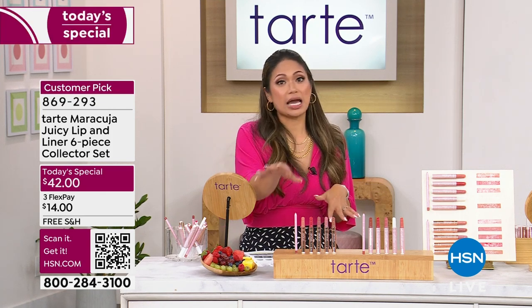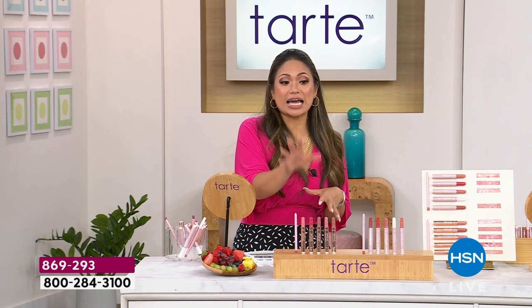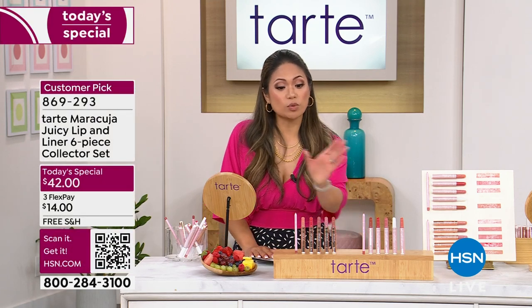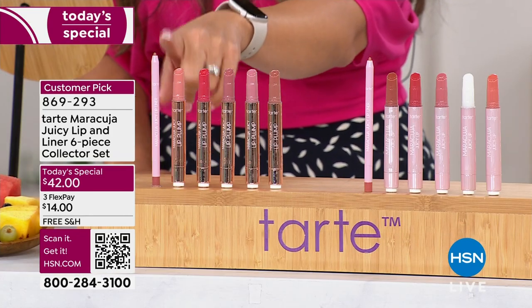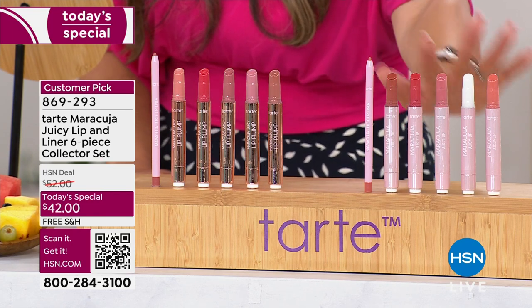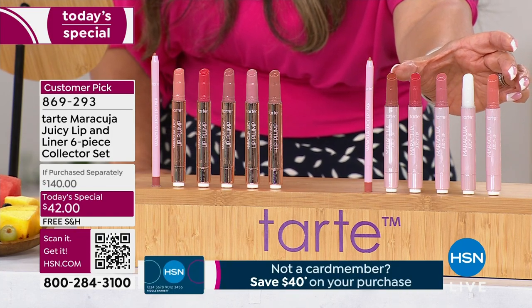This is just because of the relationship we have with Tarte. Our relationship with Tarte started back in November, just recently. You can't get this anywhere else — $140 value for just $42 today. When we break it down: you're literally paying for the lip liner and just one color, and four are for free. Same thing with the balms — the others are essentially free. That is unbelievable.